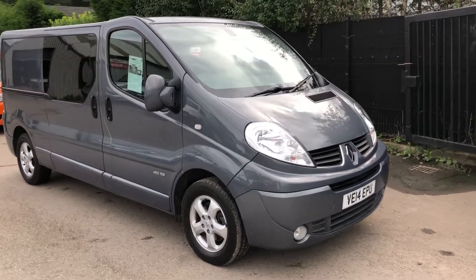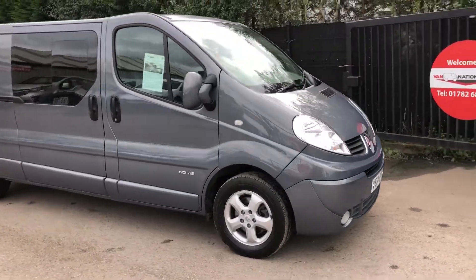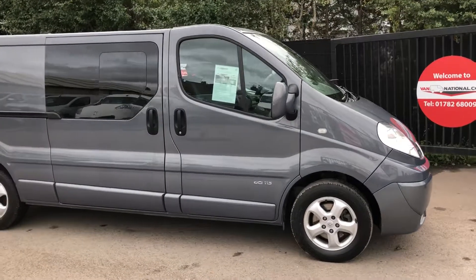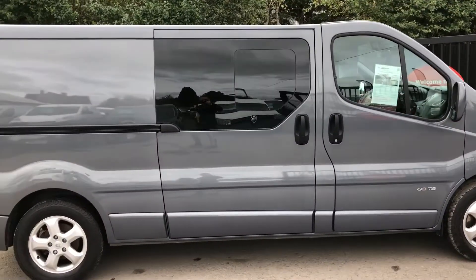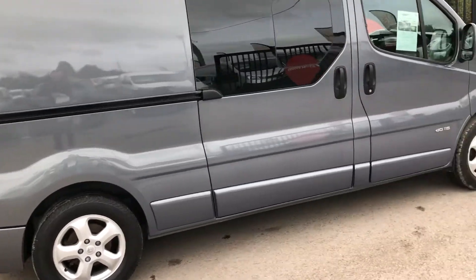This is the Renault Traffic, a 2-litre diesel automatic sport. It's also got sat-nav, aircon and six seats. It's also got alloy wheels as you can see.